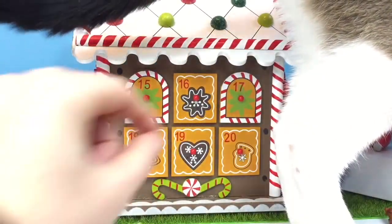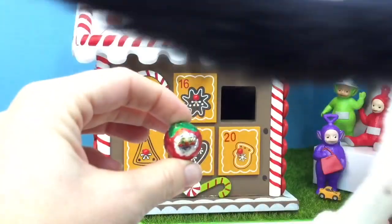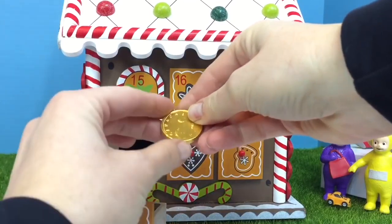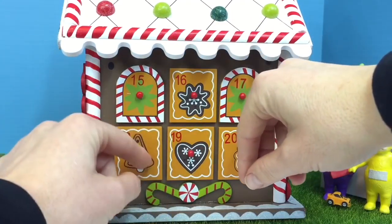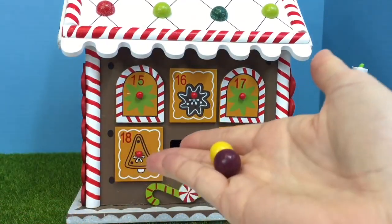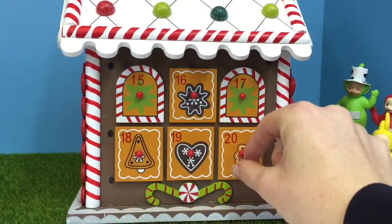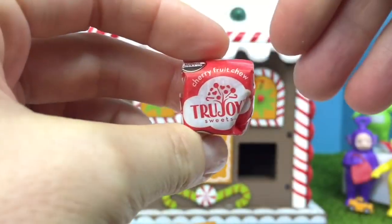Number 17 — this time it's a chocolate ball with a picture of Santa Claus. Ho ho ho! Number 18 — will it be a candy or a toy? It's a chocolate, a shiny golden coin. And now 19 has another brown heart on it — we have some organic gumballs: one is yellow and one is dark purple. Number 20 has a little mitten on it — another cherry fruit chew.